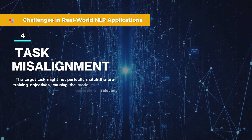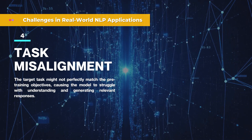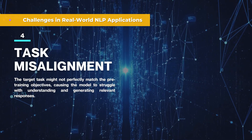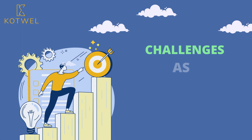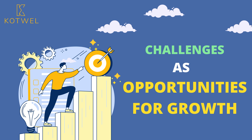4. Task misalignment: the target task might not perfectly match the pre-training objectives, causing the model to struggle with understanding and generating relevant responses. At Cotwell, we see challenges in real-world NLP applications as opportunities for growth. With our expertise, we conquer obstacles, ensuring successful fine-tuning in every scenario.